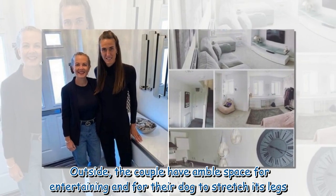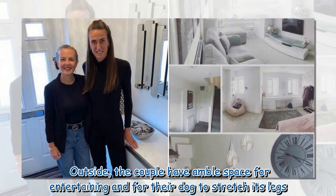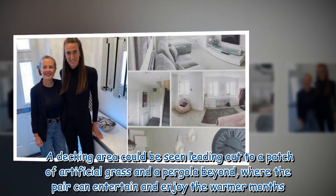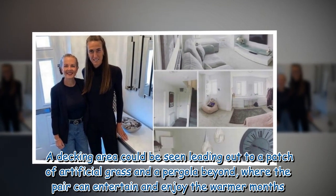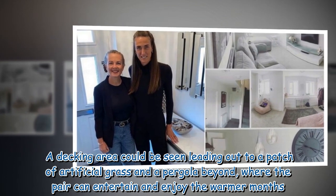Outside, the couple have ample space for entertaining and for their dog to stretch its legs. A decking area could be seen leading out to a patch of artificial grass and a pergola beyond, where the pair can entertain and enjoy the warmer months.